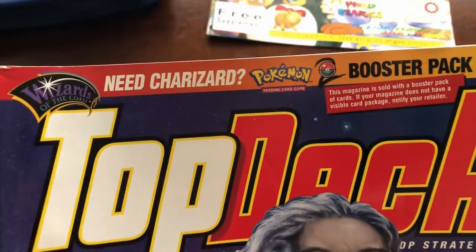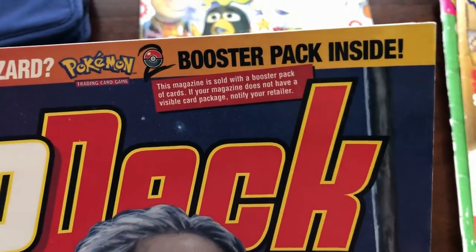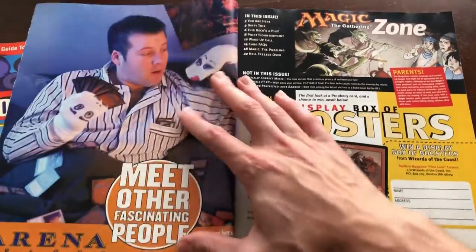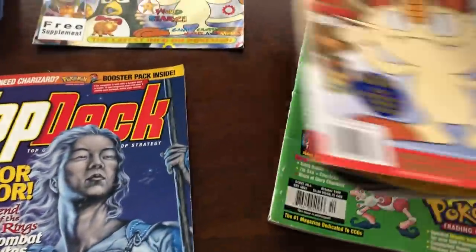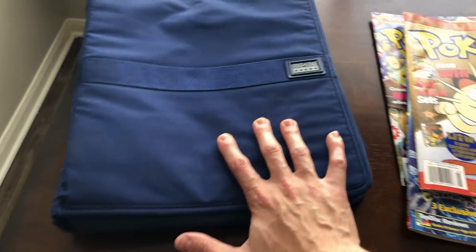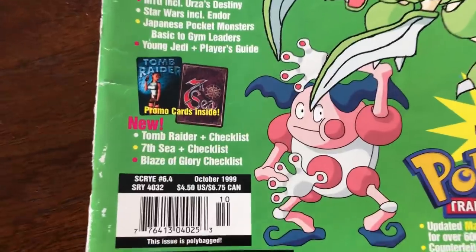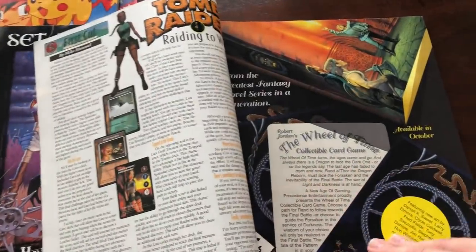This Beckett magazine looks like there's a Top Deck magazine that says 'Need Charizard? Got Milk?' And there's a Base Set booster pack inside. I'm going to go ahead on a limb and say that my friend Justin — this is his collection — he probably already opened up that Base Set pack, but this is pretty incredible, just seeing some of the magazines like this.